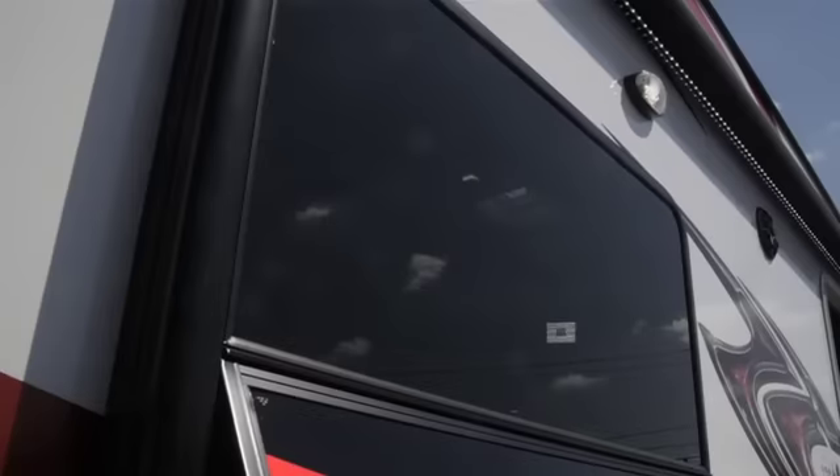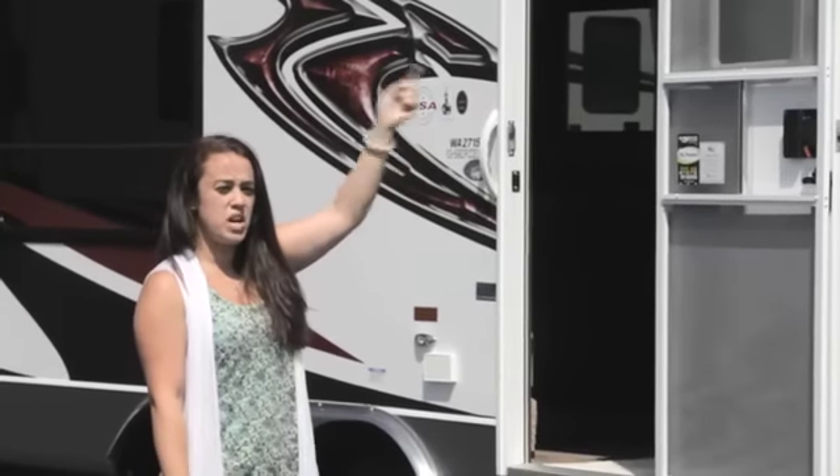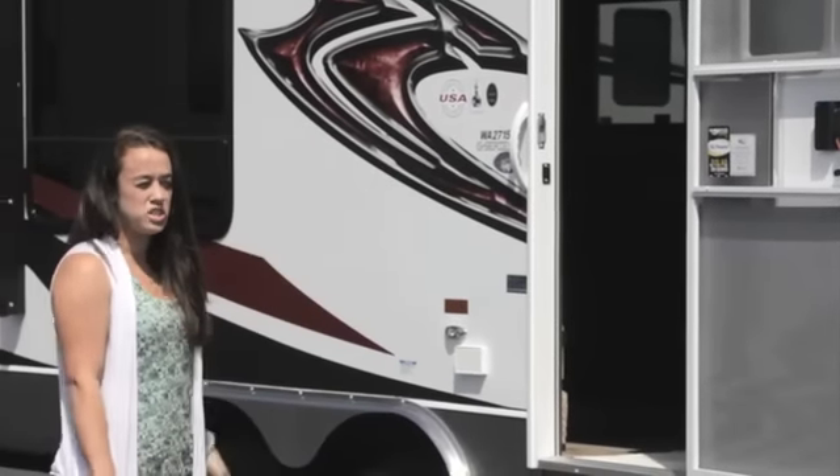As we move down the unit, there's a 16-foot LED lighted awning here, which is an option. It's nice when you're mounted up — you have a little bit of light underneath, especially in the evening.